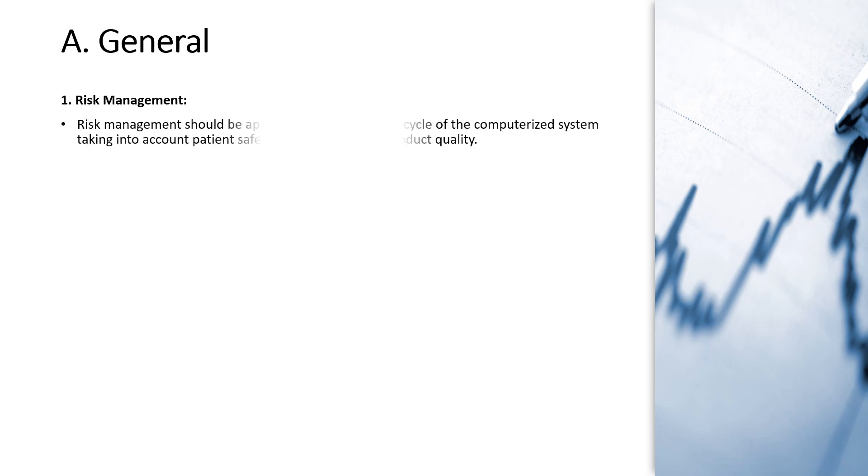In the General section, risk management should be applied throughout the life cycle of the computerized system, taking into account patient safety, data integrity and product quality. Risk assessment should be performed at the initial phase of validation to assess the severity of risk with respect to patient safety and product quality.